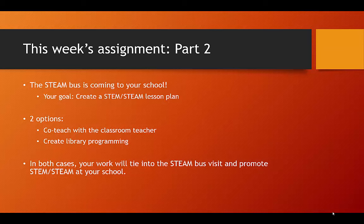Your goal this week will be to integrate various readings and media to form a STEM lesson plan. You will have two options for completing this lesson plan, which will influence the way you approach your readings. For both options, the initial premise is this: the STEAM bus is coming to your school. In anticipation of this visit, you have reached out to a classroom teacher to collaborate on a special STEAM project. This project may take one of two forms: one, you may co-teach the lesson with the classroom teacher, or two, you may create special library programming which coincides with the STEAM bus visit.